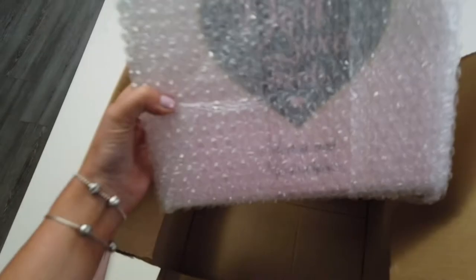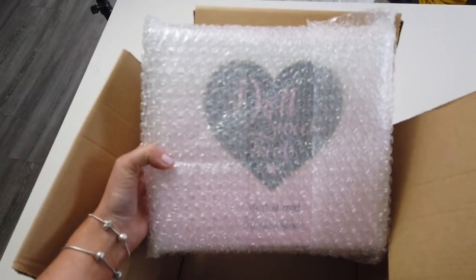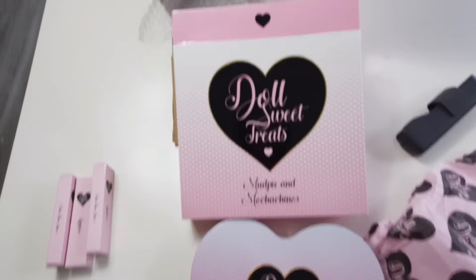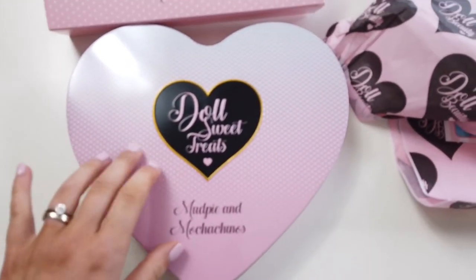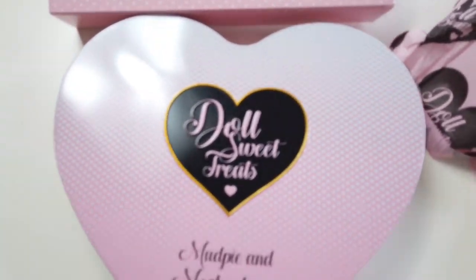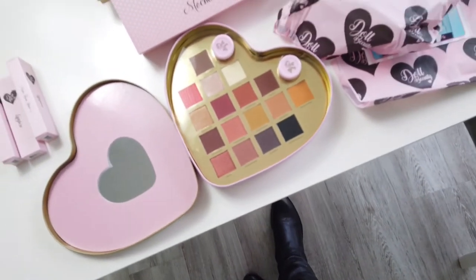I'm going to have to put you down while I undo this — don't they just have the cutest packaging? It's like a tin in a heart shape. Oh, it looks nice!